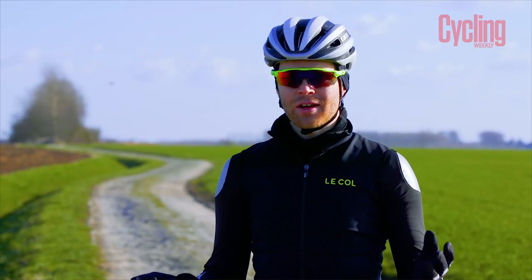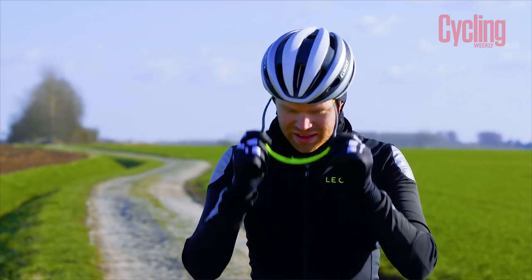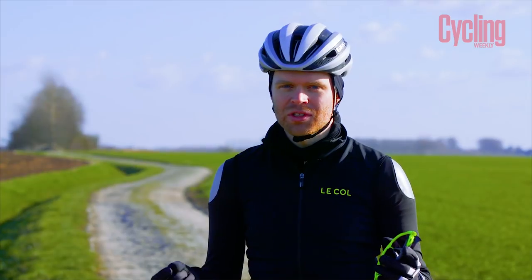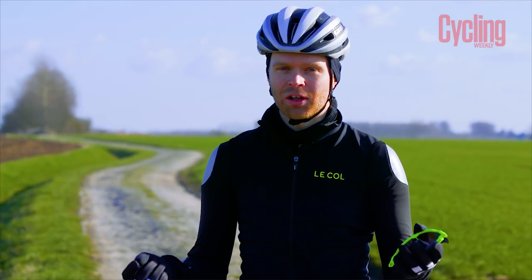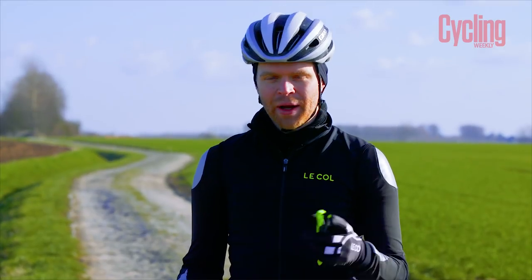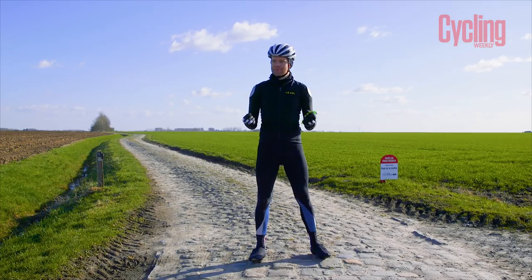So why do we like cobbles in the Tour de France so much? I think there are two big reasons. The first is that cobbles add a massive element of unpredictability, and in sport unpredictability is what makes it such a compelling watch — never knowing who's going to win is what makes it exciting. The second reason is that we like seeing sports people out of their comfort zone, and this happens in other sports as well.